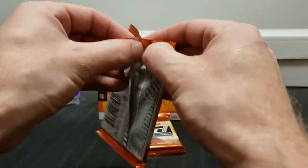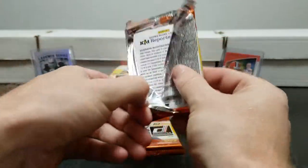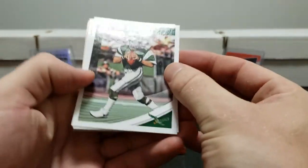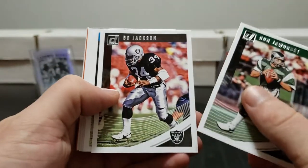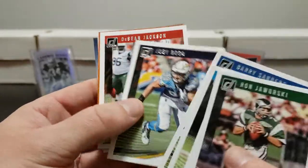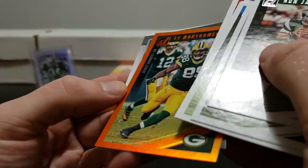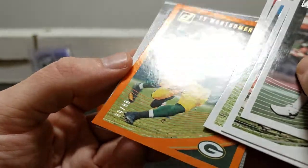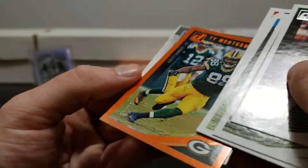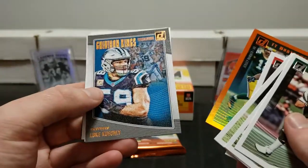Almost halfway point and still haven't gotten our actual hit yet, but we did get the case hit which was nice. Ron Jaworski, Bo Jackson, Julius Peppers, Barry Sanders, Joey Bosa, Deshaun Jackson. We got the orange parallel jersey number parallel - his number is 88, so his card is numbered out of 88, and this is number 80 of 88. Ty Montgomery, not bad. Luke Kuechly Gridiron Kings.